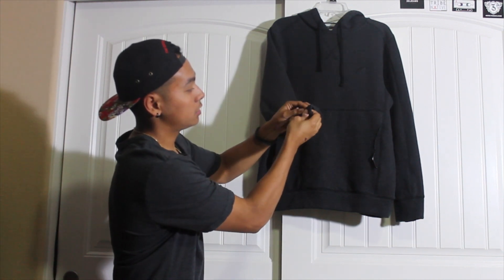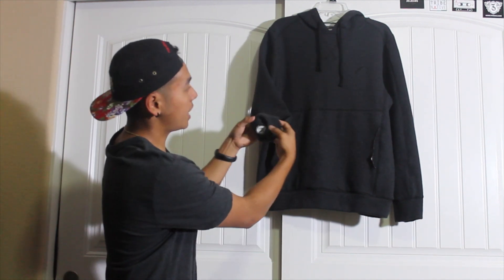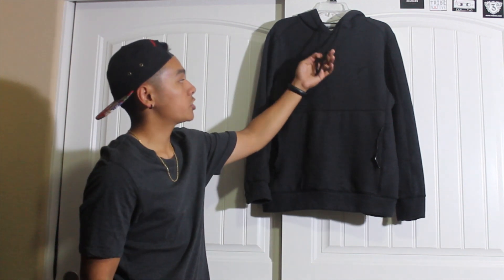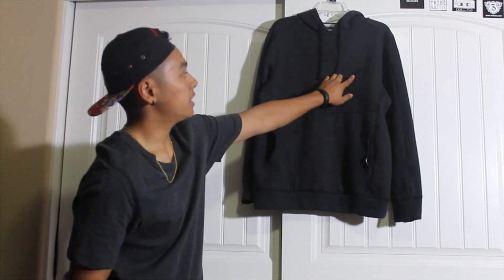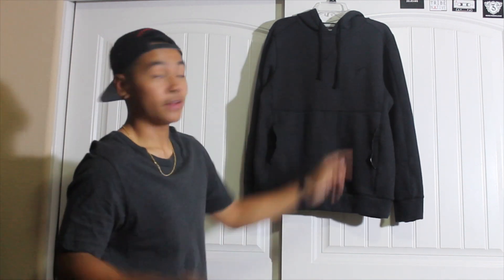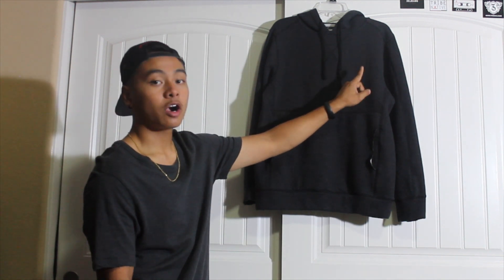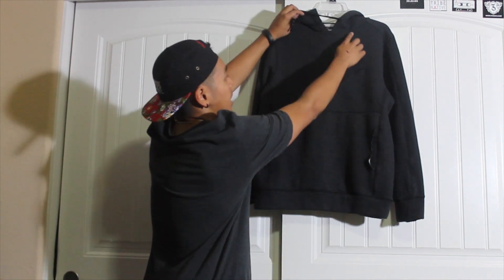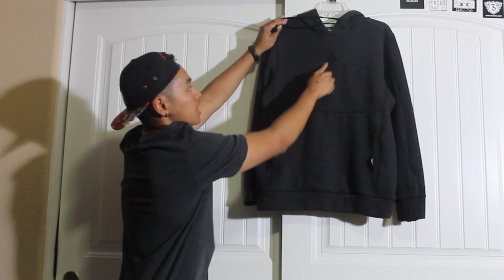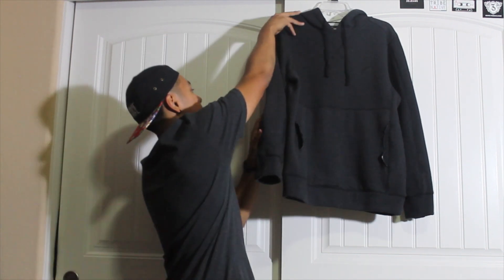It gives you a little bit of a roll-up action if you wanted to. It has two black drawstrings right here, two pockets for the kangaroo pouch, and up here it has the quill — their logo — which is on all their garments, and it's embroidered inside. It has the X right here stitched across, just like a basic crew neck. Nothing in the back, so let's try on this garment and see how it fits.